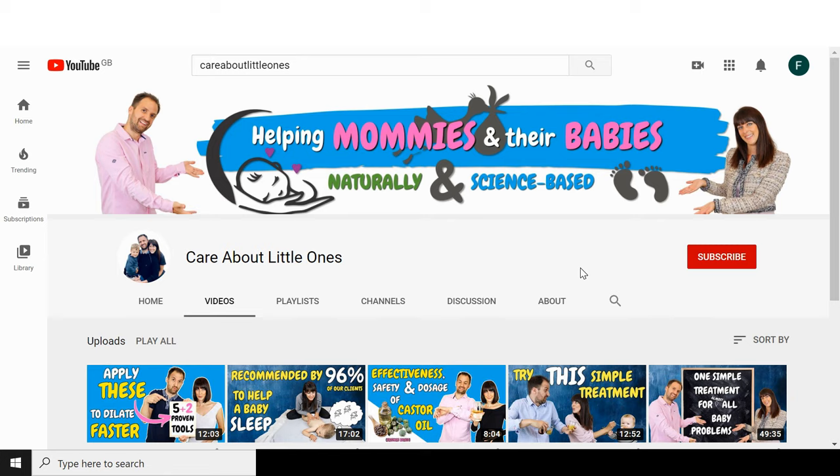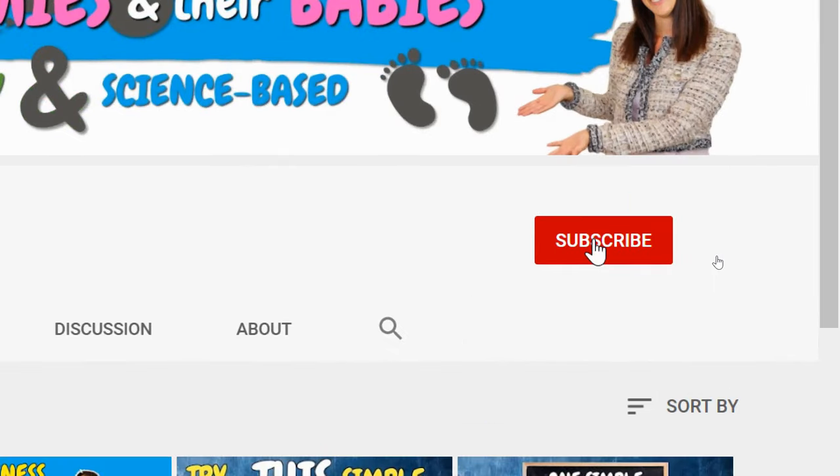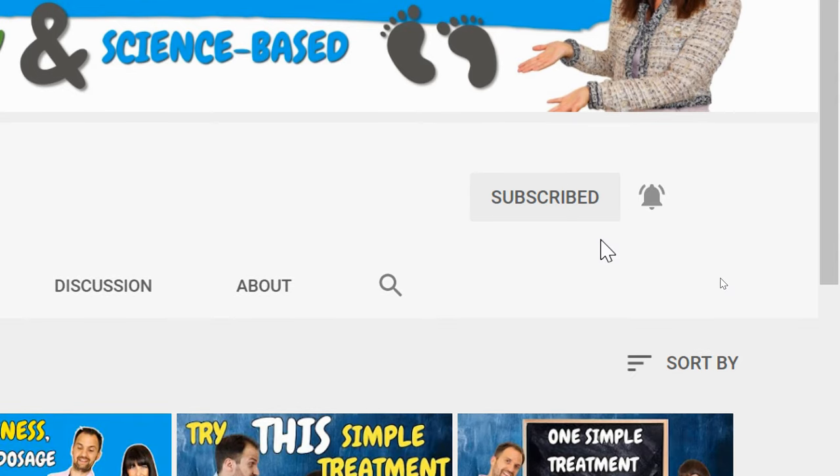In fact, these 2 methods can even give you a rough idea about how much your cervix has dilated. This is Natalie, a pregnancy and birth consultant and TCM therapist. And that's Matthias, a researcher and science geek. We love helping mommies and their babies naturally and science-based. For more useful tips and tools on pregnancy and baby related topics, subscribe to our channel and hit the bell!